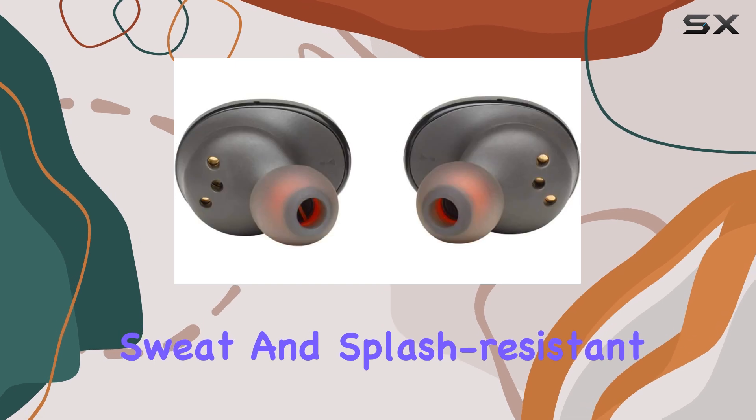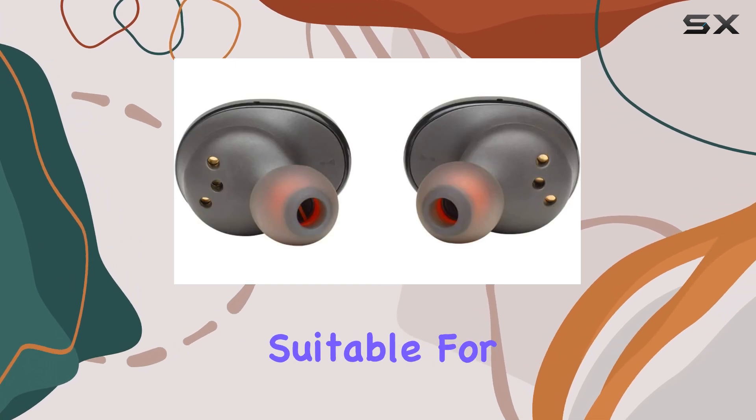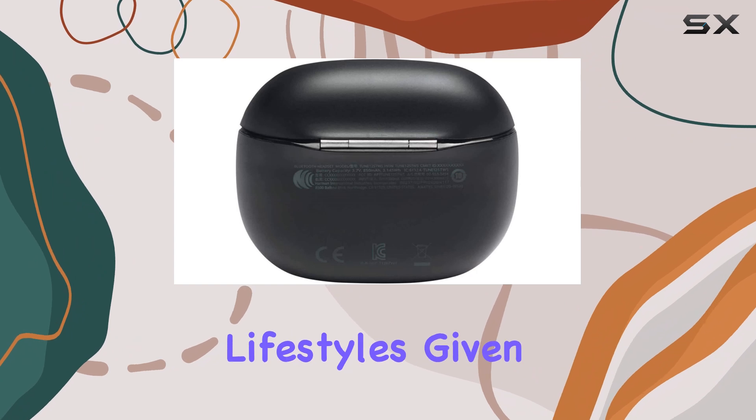The fact that they are also sweat and splash-resistant means they're suitable for workouts, making them versatile for various lifestyles.